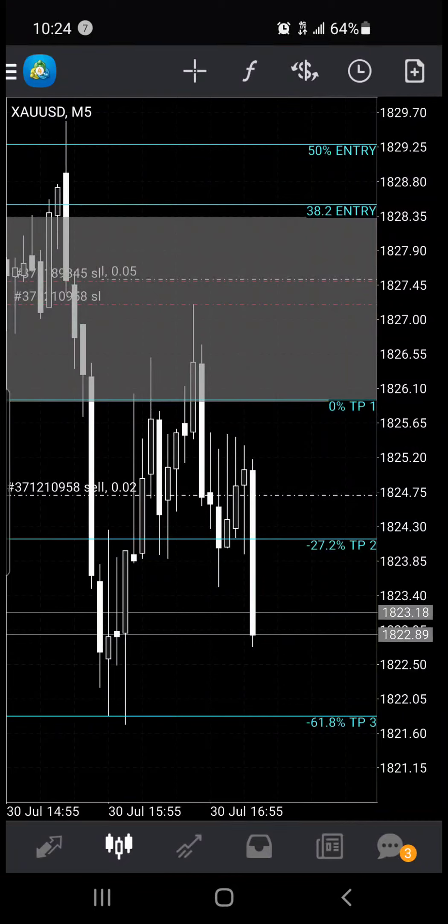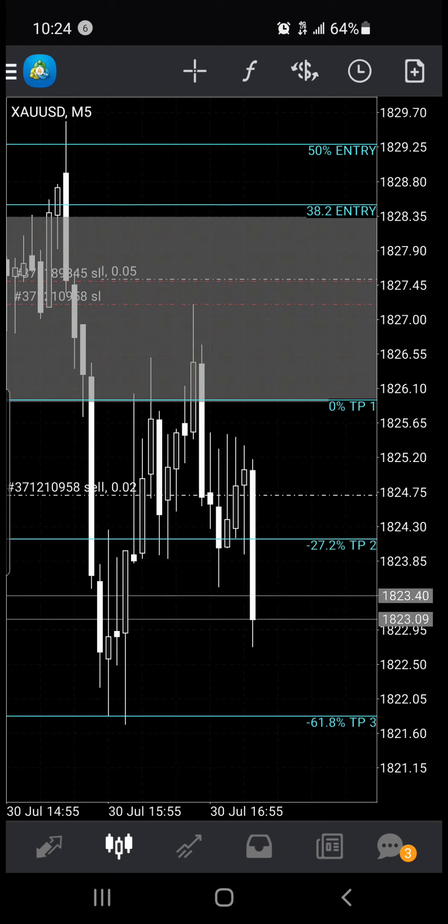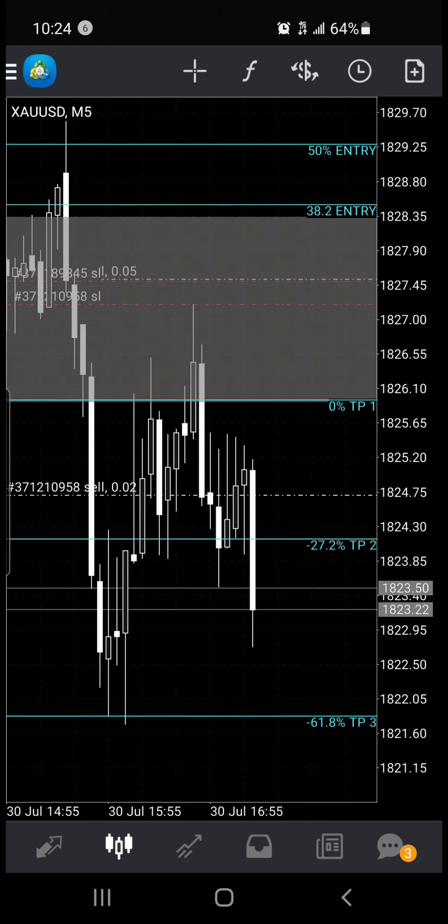Just an update on my gold trade for July 30th, 2021. I did get into a second position.